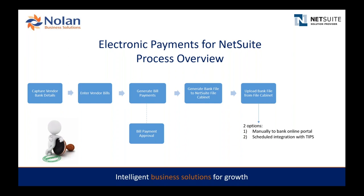Once the bank file is uploaded, your bank will typically provide a confirmation report. If there are any issues with payments, we have a payment cancellation process that will be demonstrated. For all payments successfully processed, you can also leverage our email remittance function. So without further ado, let's go into NetSuite and walk through that process together.